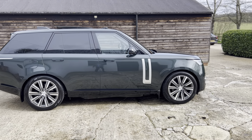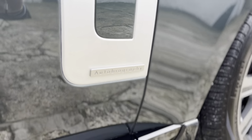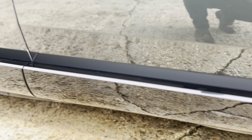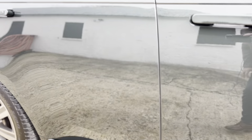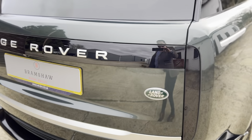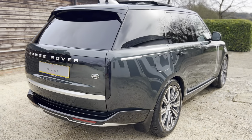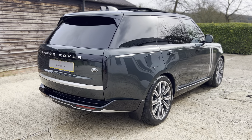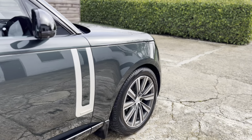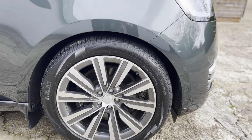The colour is Belgravia Green. It's got the Autobiography specification, and you've also got these Narvik Black seals on the lower sections of the rear bumper — a nice contrasting black and silver. I think that really does stand out, sets the car apart, makes it look really cool. You've got these lovely diamond-cut wheels wearing Pirelli Scorpion tyres.